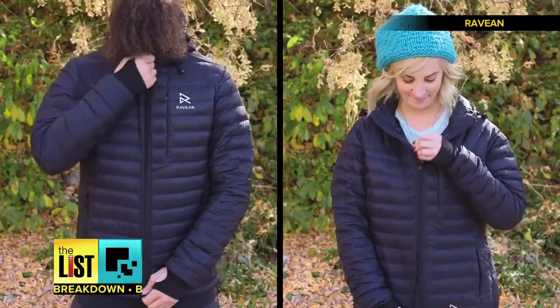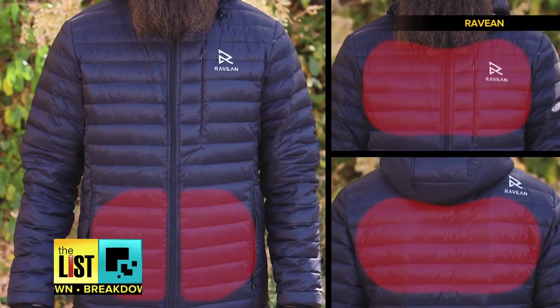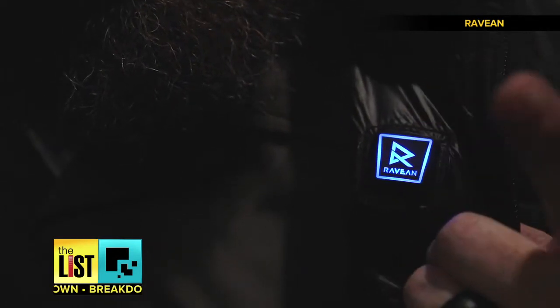Their newest offering is an ultra-light heated down jacket that even charges your smartphone. There are heating elements on the chest, back and belly, and a button on the collar lets you pick high, medium, or low.